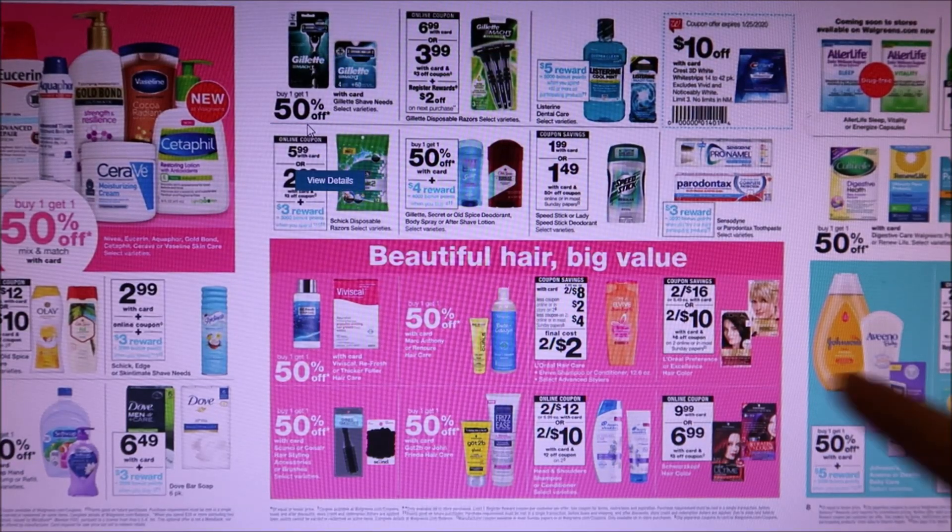L'Oreal Aleve is two for $8. There is a $2 off coupon in the Walgreens booklet, plus we have $4 off two coupons from the Sunday paper, making it just a dollar a piece if you want to stock up.